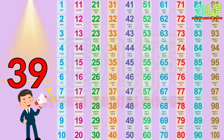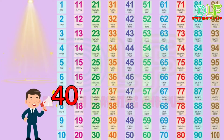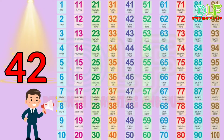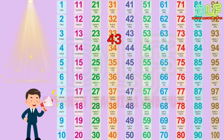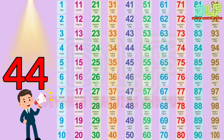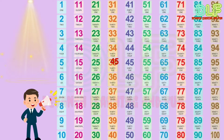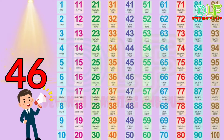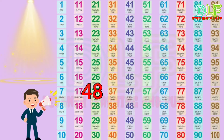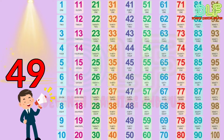38, 39, 40, 41, 42, 43, 44, 45, 46, 47, 48, 49.